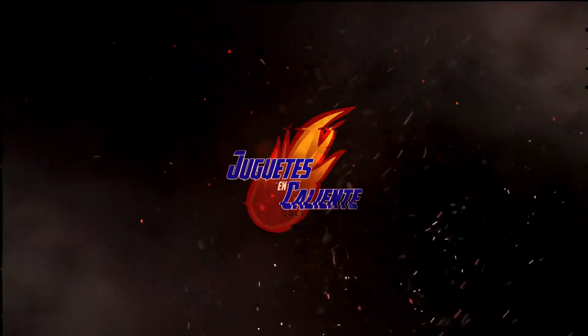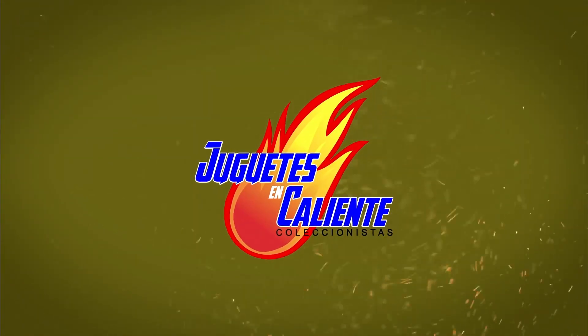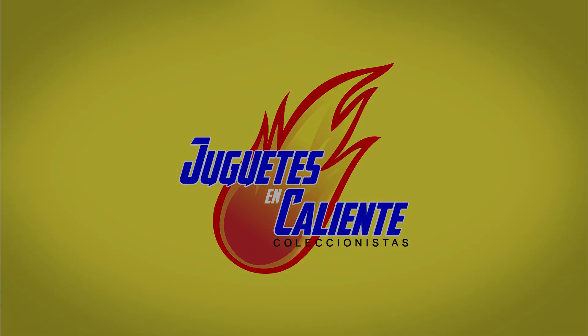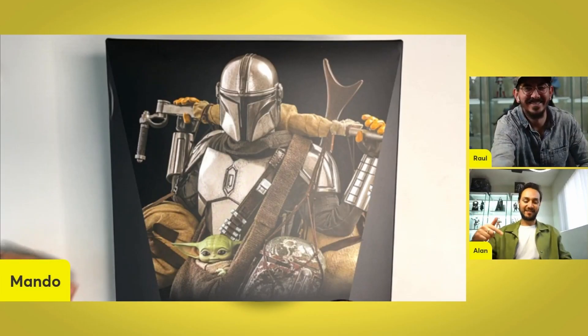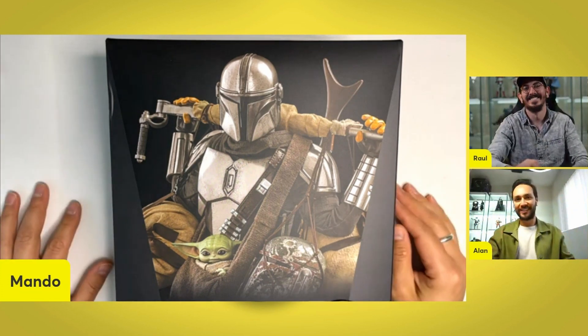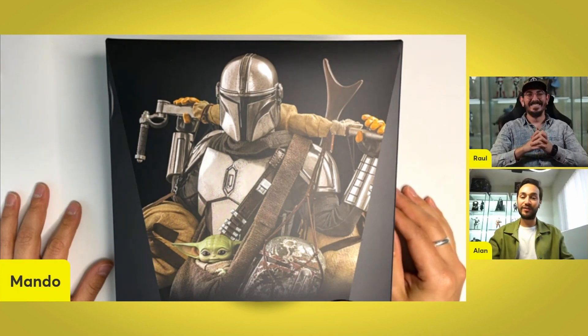Hi, welcome to Juguetes en Caliente. This is Raul and Alan. And today we're talking about the Chrome Mando Deluxe version. Here we have them guys — Mandalorian and Grogu Deluxe version, the Chrome version. Can't wait for this Beskar boy. TMS 052.